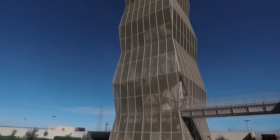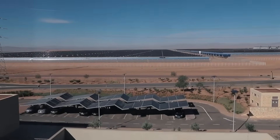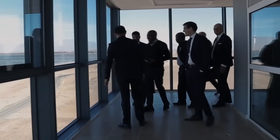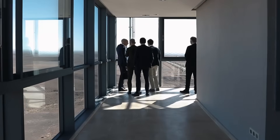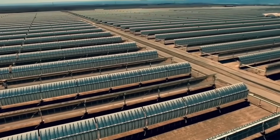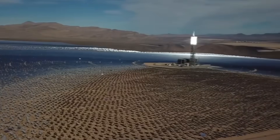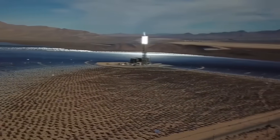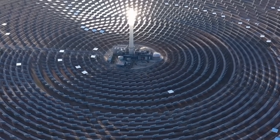940,000 megawatt-hours annually was the design target, but reality delivered something different. The first full year of operation in 2014 produced approximately 419,000 megawatt-hours — just 44.6% of the target. Output improved to 653,122 megawatt-hours by 2015, reaching about 70% of the design goal.